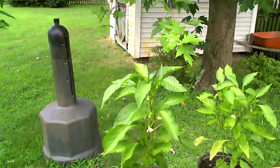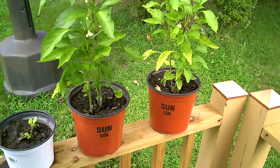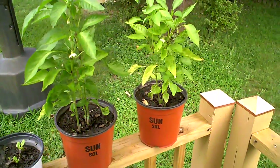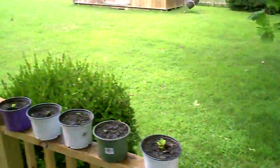These peppers over here, they're just starting to bloom. Hopefully I'll get something out of them. These were just little scroungers that were left over from what I planted before, but they're coming.